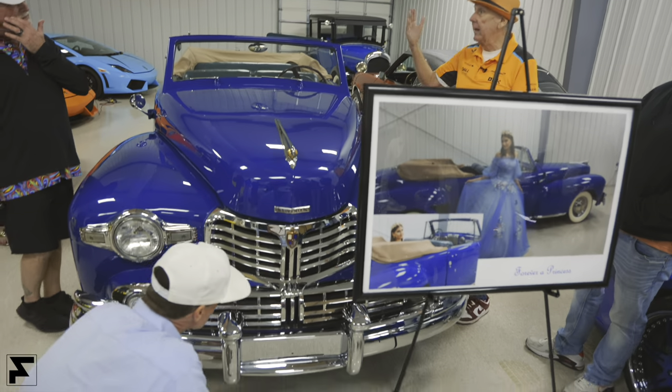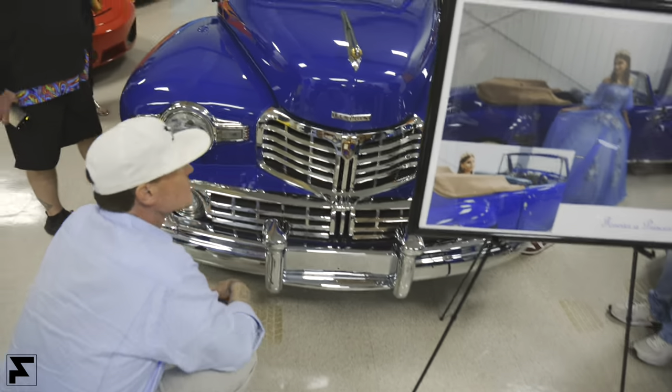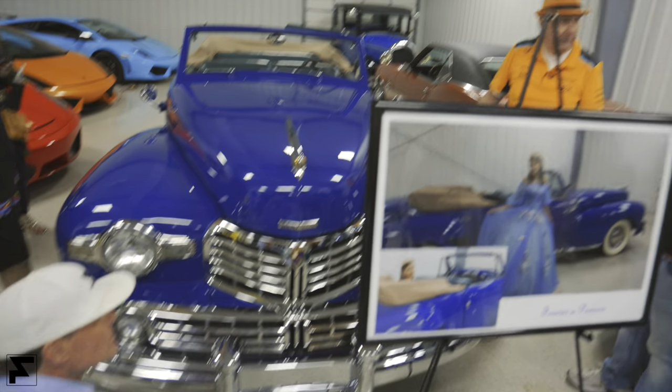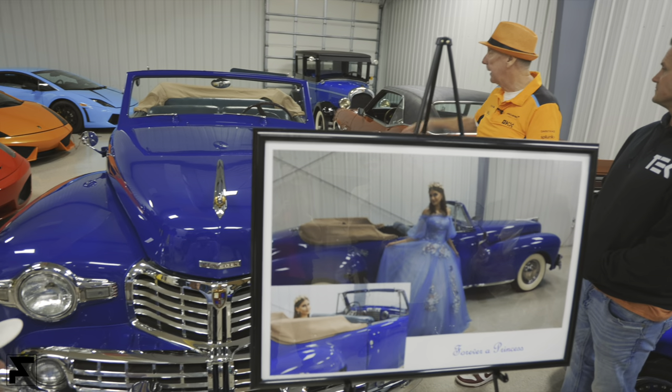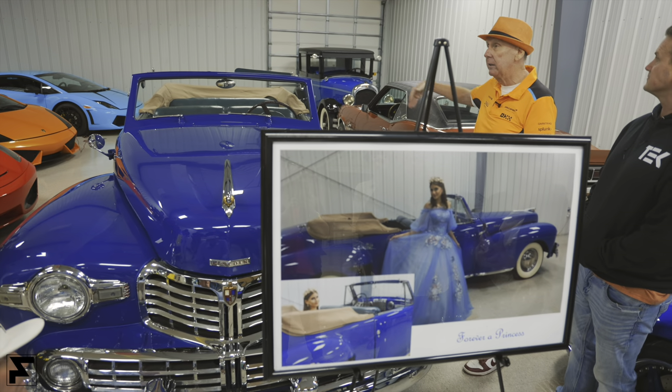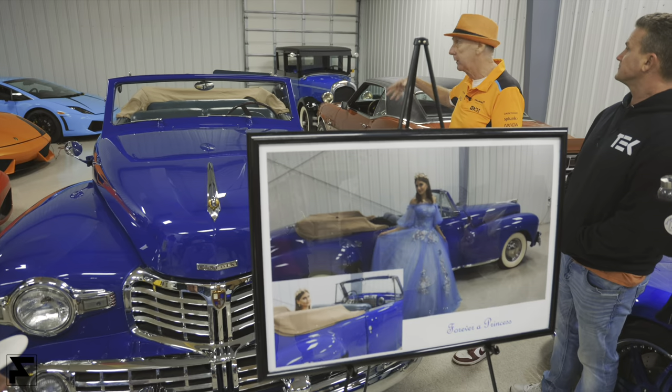His dad did not spend his winters in Palm Beach — he spent it over in Fort Myers with Thomas Edison. This car came to Palm Beach originally and was quite a hit. Dad was very proud of him. And then Edsel died, so he never took over the company. They had a car called the Edsel in the late 50s, but he had long been dead by that point. This is really the legacy of Edsel Ford that he leaves behind.